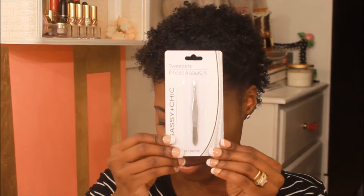And then I had been needing another tweezers, so I just picked up these tweezers here from the Dollar Tree.